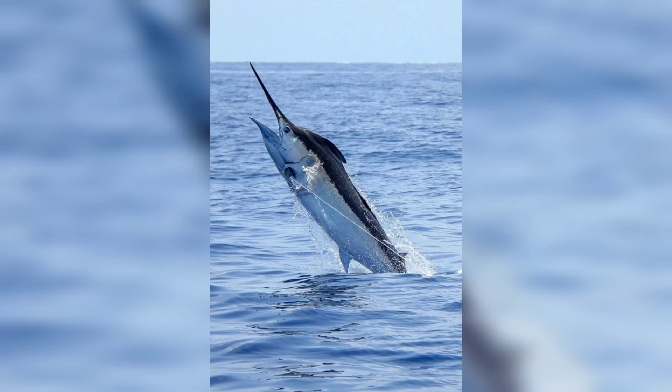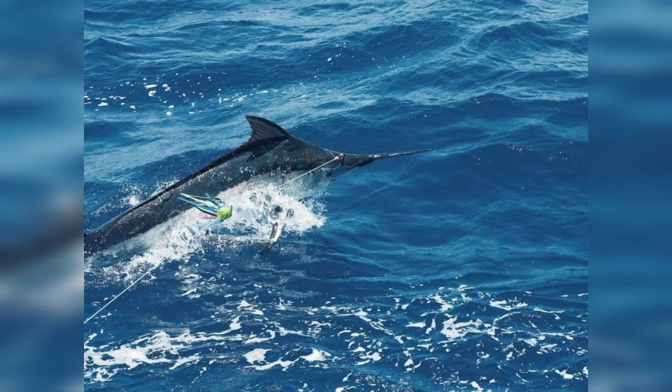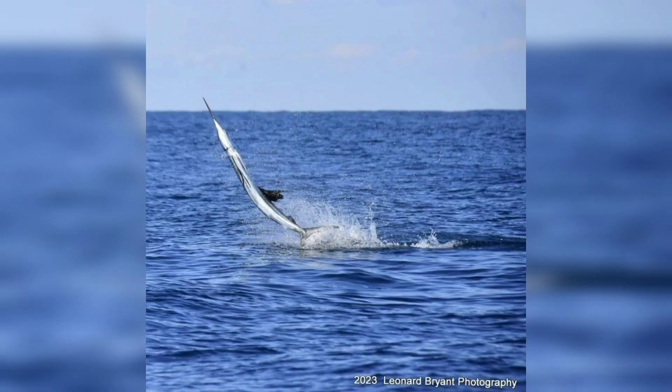Efforts are being made to promote sustainable management and conservation of blue marlin populations. Thank you.